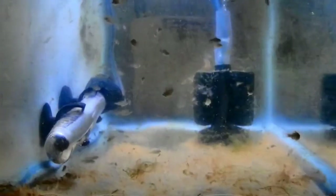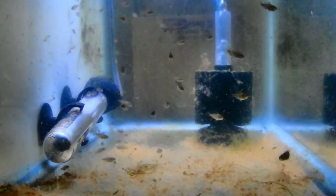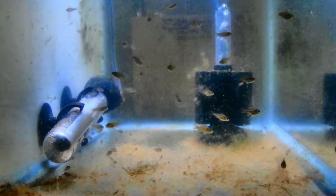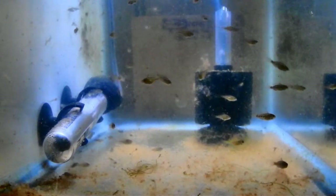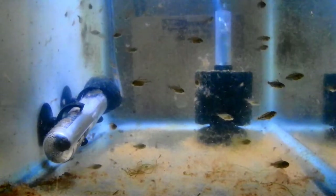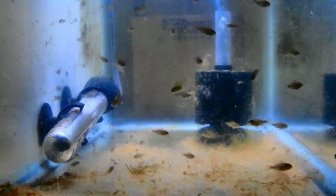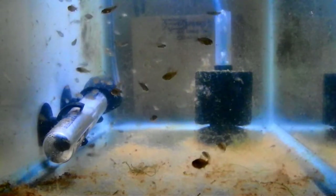Now we're jumping to a different shot — you're gonna have to ignore the mess in there. I had just pulled the Java moss out and there's still a lot of crud settling in the water. Obviously I'm about to do a water change. I just wanted to get a shot of them so you could see how many there really are in there — quite a few. Now I'm going to take you over to how I do water changes on them.